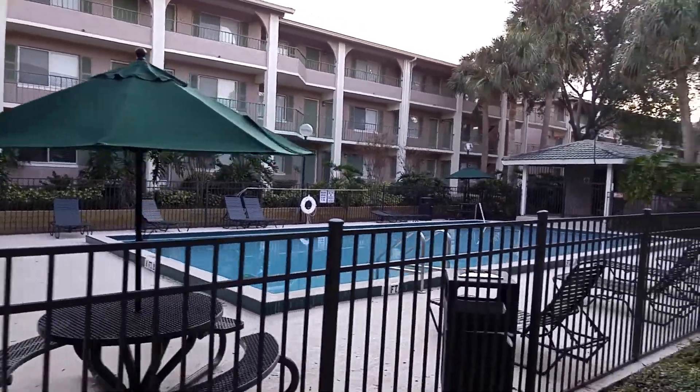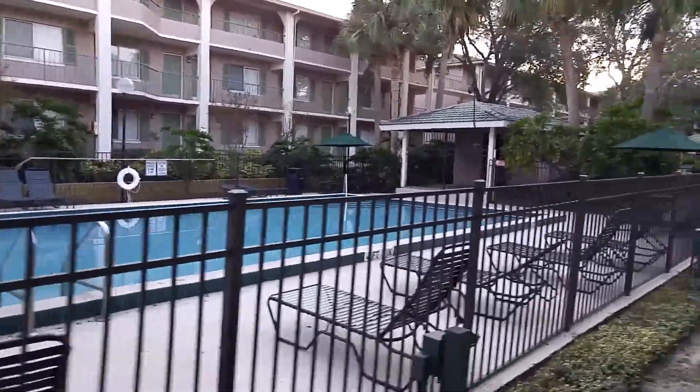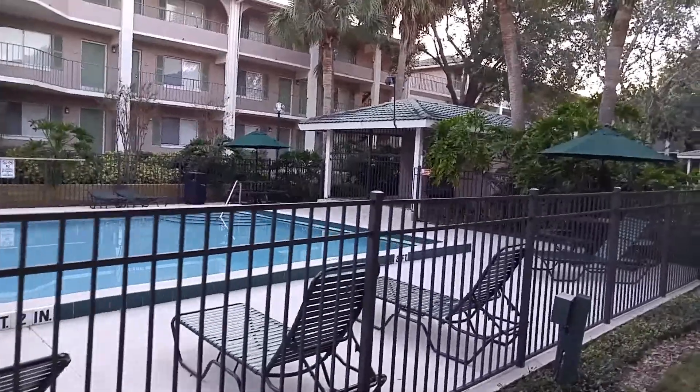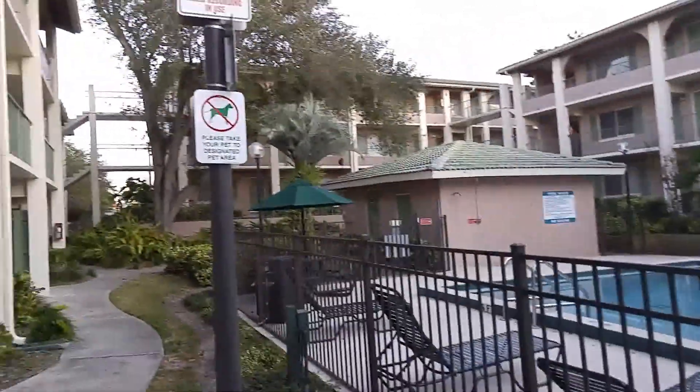It's Monday, November 4th, 2016, and this is a virtual tour of the common areas here of the community. This will give you a feel for the community as well.